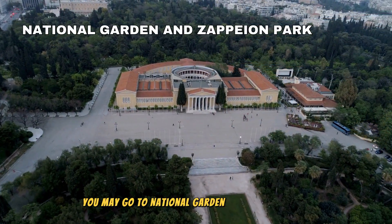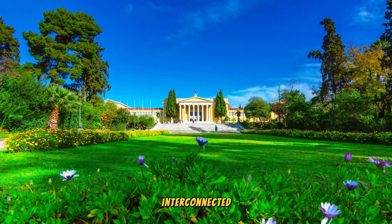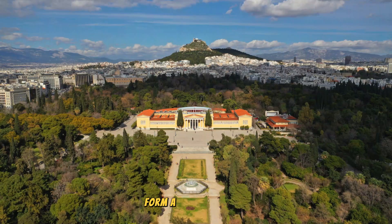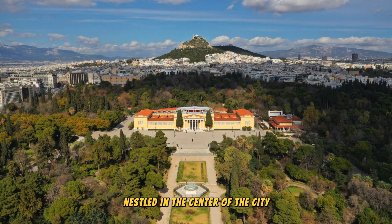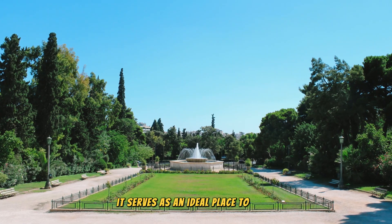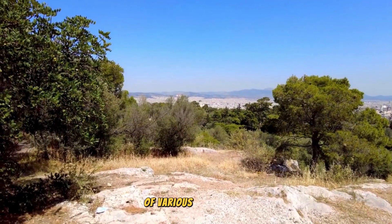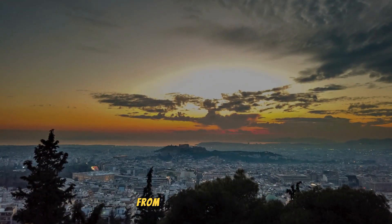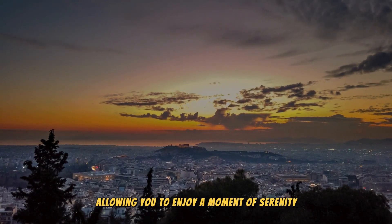If you want to relax, you may go to the National Garden and Zapion Park. Have a leisurely walk through the interconnected National Garden and Zapion Park, which together form a vast, lush oasis nestled in the center of the city. It serves as an ideal place to relax and catch your breath amidst the exploration of various fascinating attractions, offering a tranquil retreat from the bustling crowds.